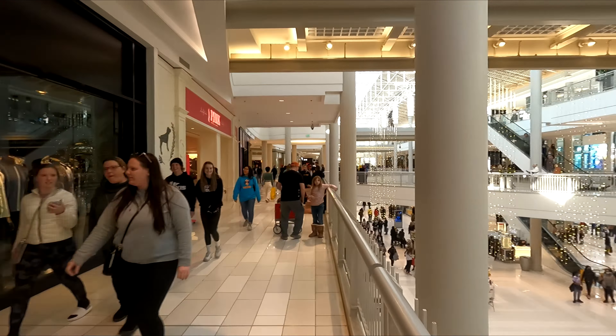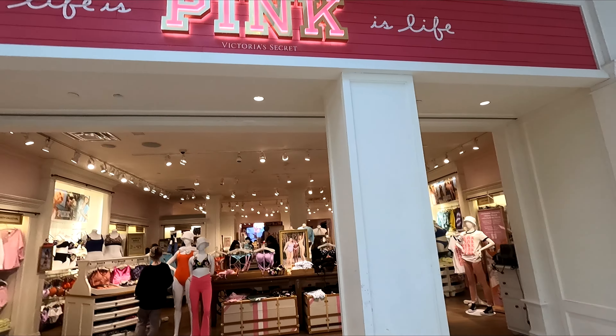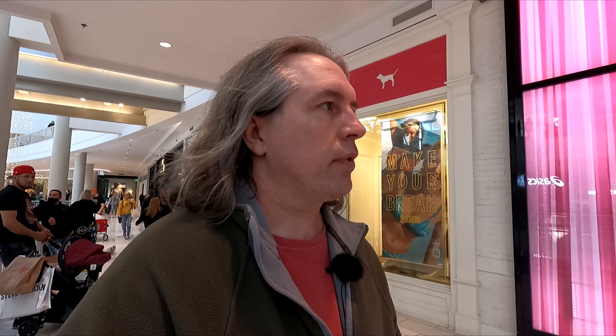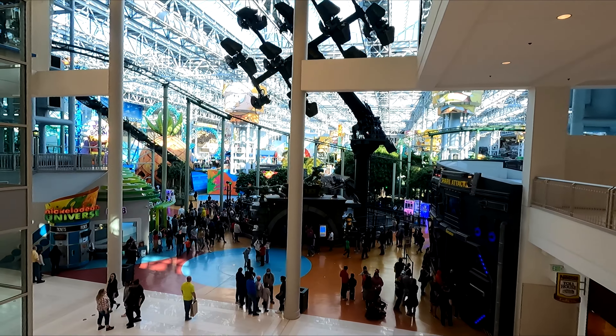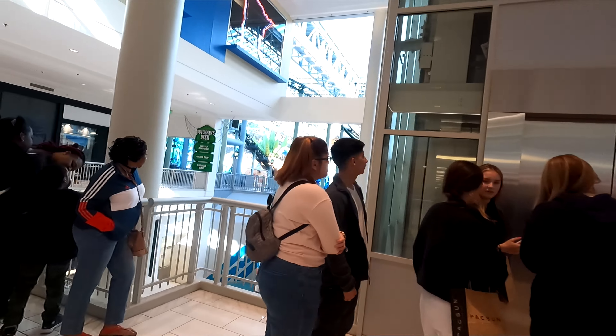Here we have Hollister California, and Asics is over on the other side if you need some sportswear. Here we have Pink by Victoria's Secret — this is the second Pink store I've seen out here, there's also one on the first level. It's pretty common to find the same store at two different places in the mall; Pink Victoria's Secret is one of them. From the west side we can get another good look at Nickelodeon Universe — here's that view from the west side.